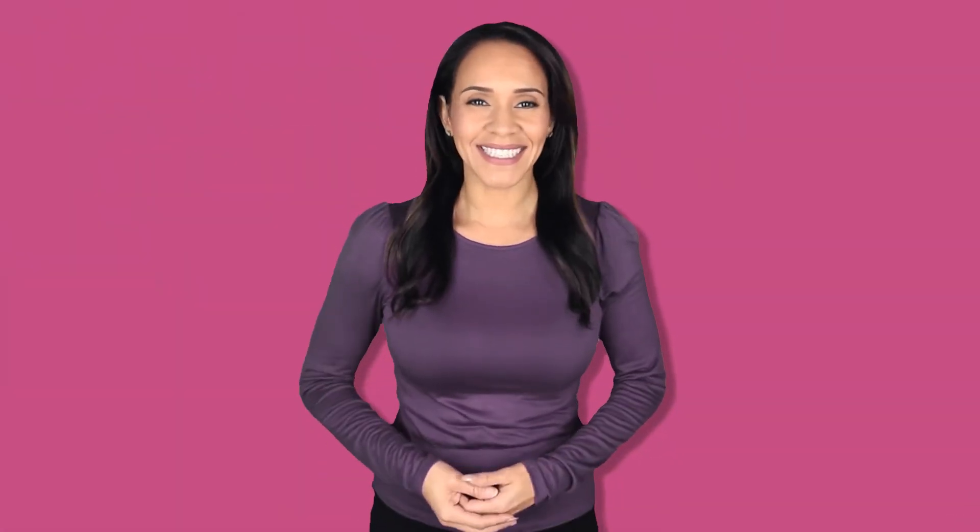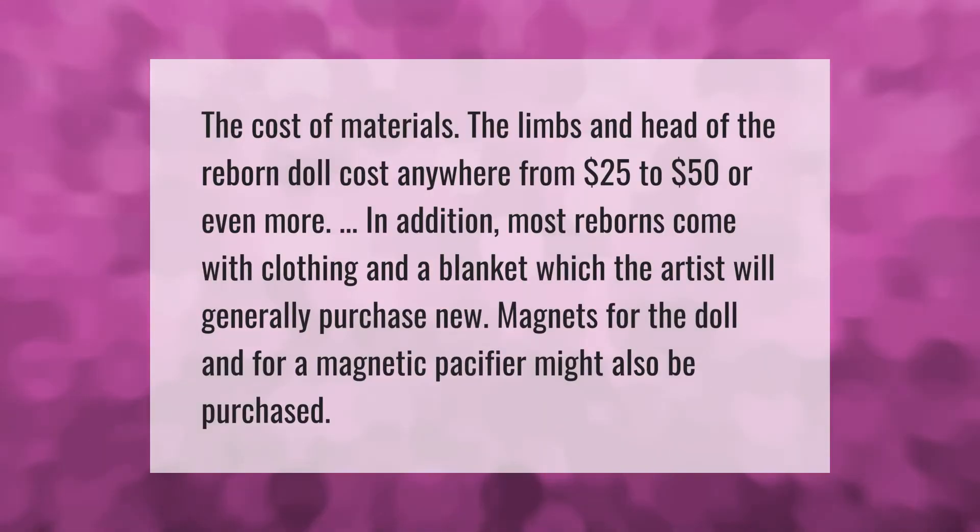The cost of materials: the limbs and head of the reborn doll cost anywhere from $25 to $50 or even more. In addition, most reborns come with clothing and a blanket, which the artist will generally purchase new. Magnets for the doll and for a magnetic pacifier might also be purchased.